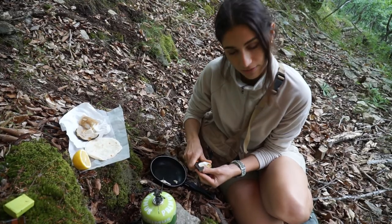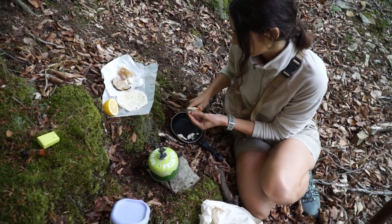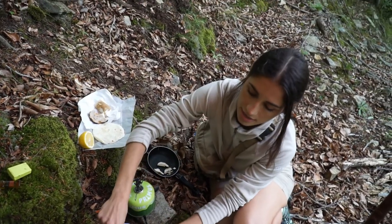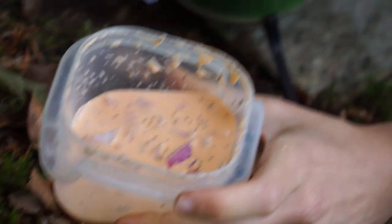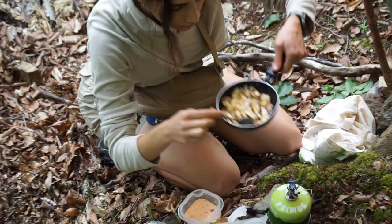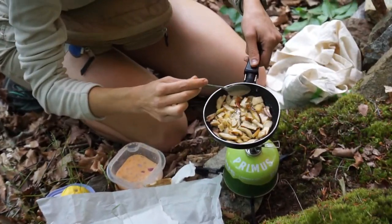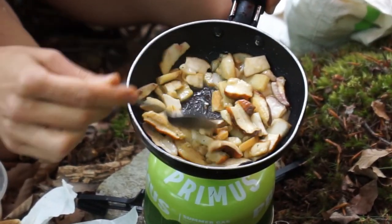I'm cutting some porcini mushrooms. I'm going to do some tortilla wraps. The recipe is going to be something like tortilla, porcini mushrooms, and a mixture of mayo with tomato and onions — it's going to be like a vegan gyros or something. I'm going to chop thin slices. The smell of fresh mushrooms! Mushrooms don't take so much time to cook, especially these fresh porcini — about 5 minutes depending on the heat.